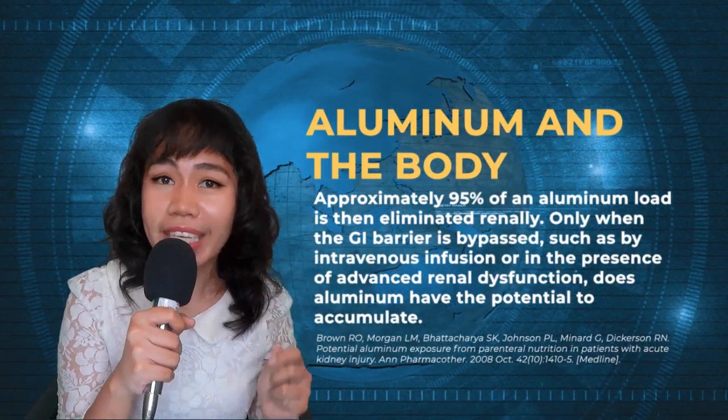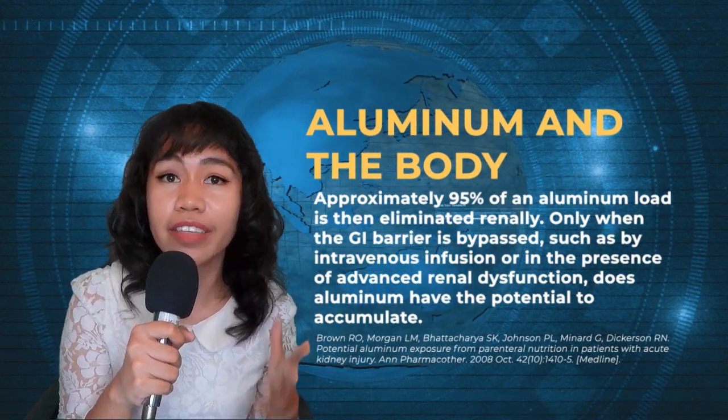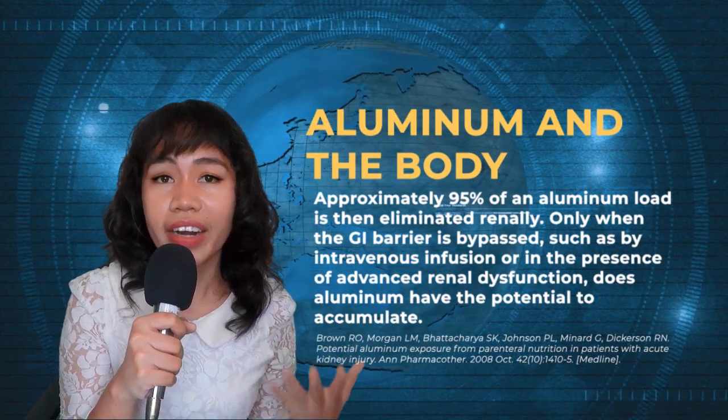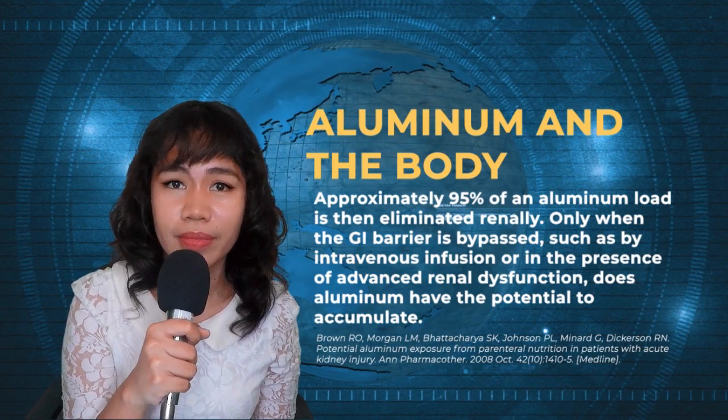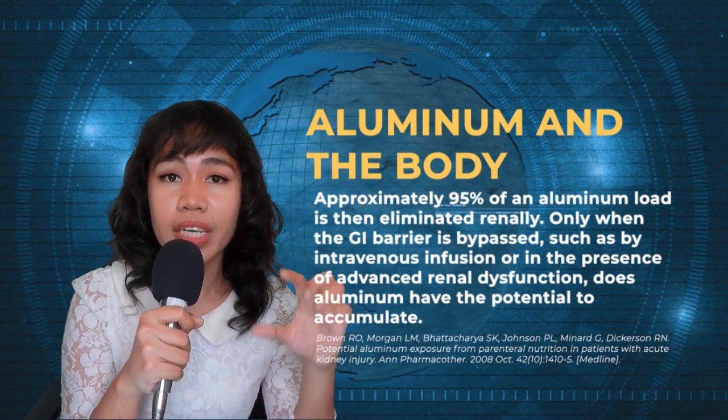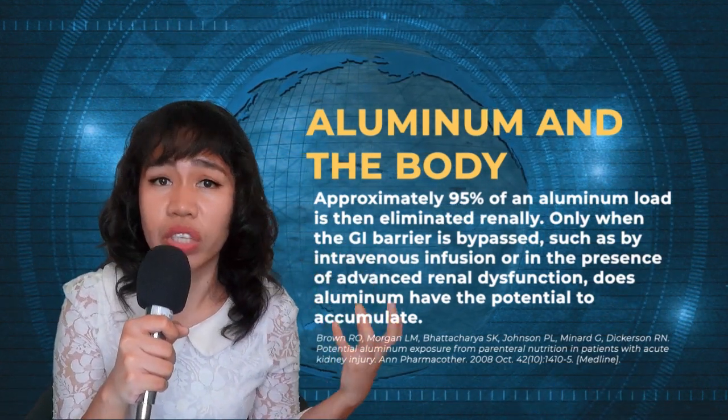Is there a link between aluminum salts and Alzheimer's, dementia, or other diseases? Most experts agree there is no strong evidence that Alzheimer's and aluminum salts are correlated. Rest assured that aluminum can be eliminated from the body — at least 95% of aluminum is excreted by the kidneys while the rest is excreted in bile. So there is very little chance it can accumulate to an unsafe level from a vaccine shot.